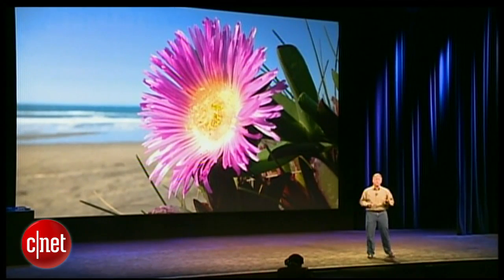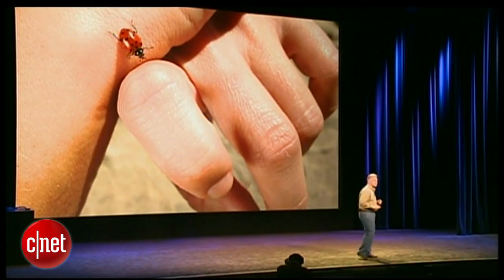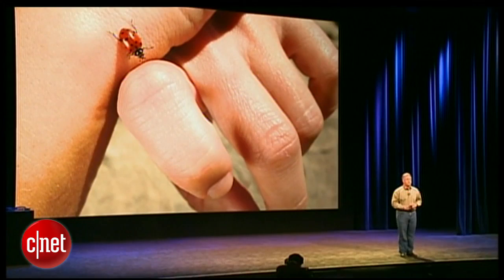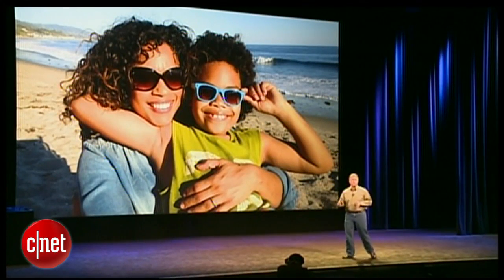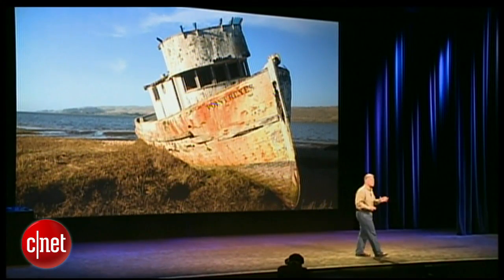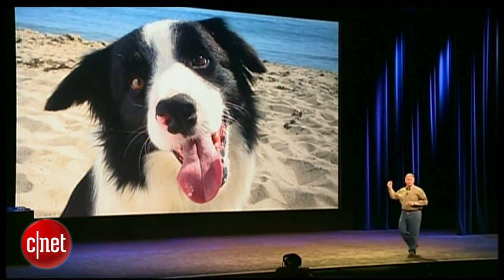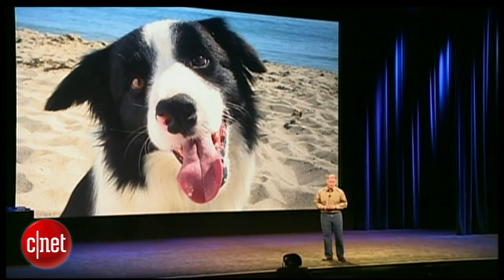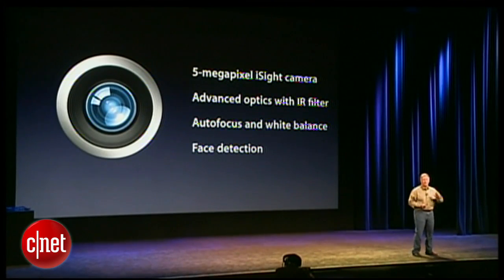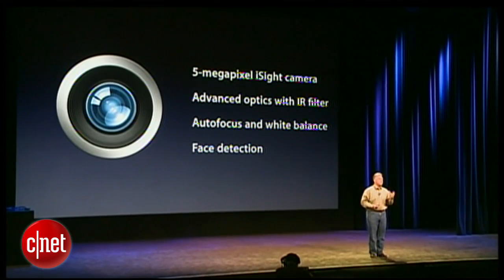The ultimate measure of a camera are the pictures you take with it. The iPad has auto exposure, so it gets great exposure and great color. It has auto focus — incredible at the detail it picks up, delivering great edge-to-edge sharpness. It has auto face detection, so whether you're taking individual or group shots, it knows just what to do. It also has auto exposure lock and auto focus lock, so you can compose exactly the photograph you want. It is just a blast to use. It has a five megapixel iSight camera, advanced optics with an IR filter, auto focus, auto white balance, and face detection — everything to deliver a great photo experience built into an iPad.